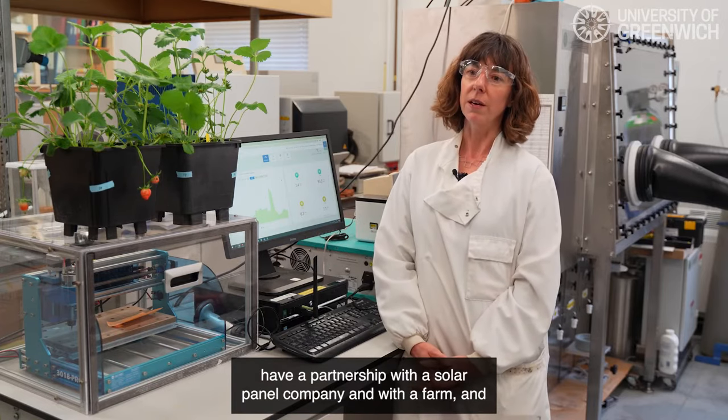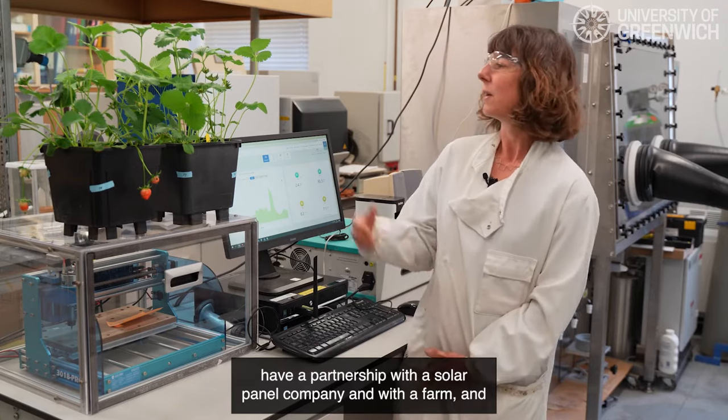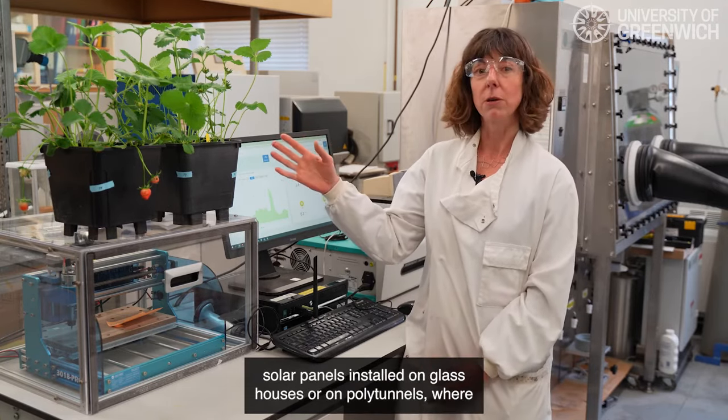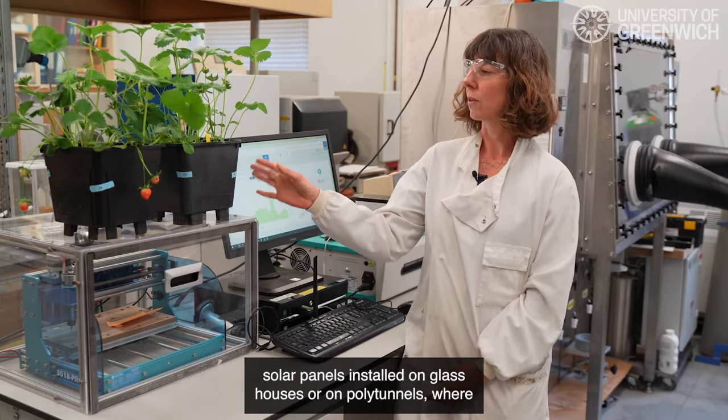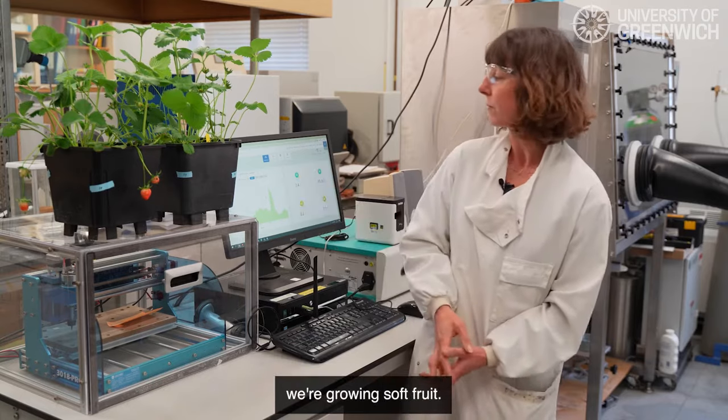We have a partnership with a solar panel company and with a farm, and in particular we're looking at the effect of transparent solar panels installed on glasshouses or on polytunnels where we're growing soft fruit.